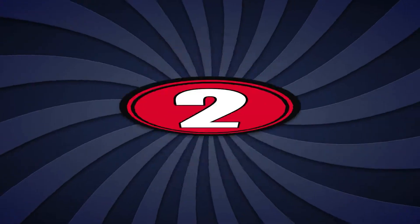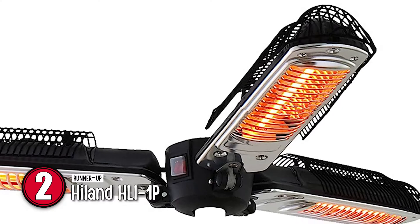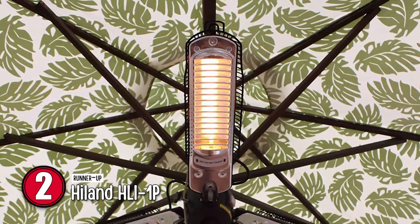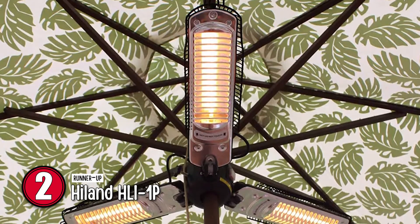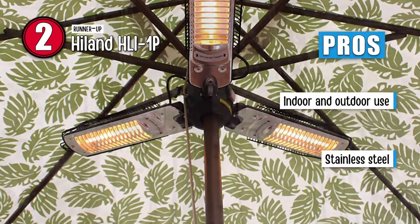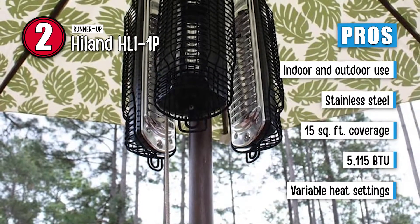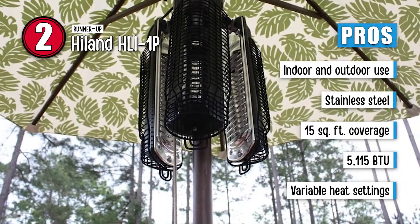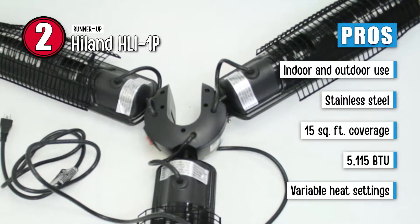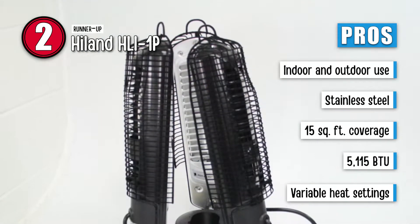Next, we have the runner-up, the Hyland HLI-1P. This is an outstanding outdoor heater with great premium features. It warms you up on a cool evening, and the variable heat settings come in handy over the months. In addition, it works well on any occasion, like for a barbecue or a weekend get-together. Its pros are: it is suitable for both indoor and outdoor use. It is built with stainless steel for high durability. It can efficiently warm up an area of 15 square feet. It is capable of generating up to 5,115 BTUs of warmth, and it has variable heat settings ranging between 500 watts and 1500 watts.